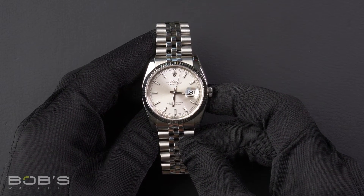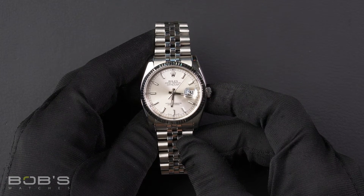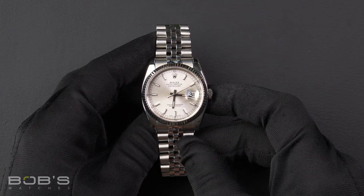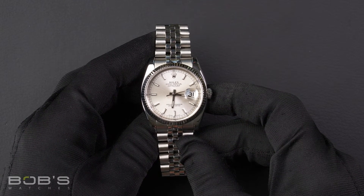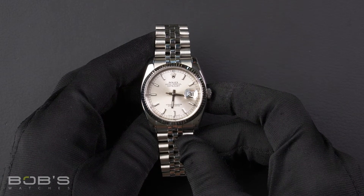The case is 36mm stainless steel with an 18k white gold fluted bezel, has an inner reflector ring engraved with a serial number, as well as a scratch-resistant sapphire crystal, and contains an automatic 3135 movement.